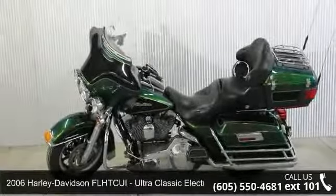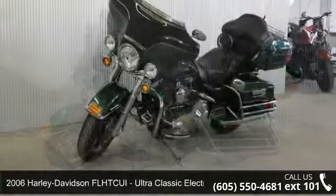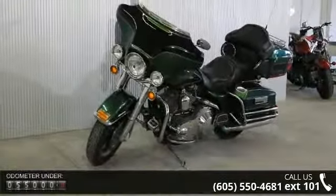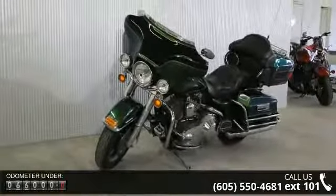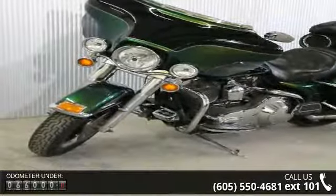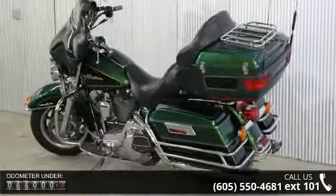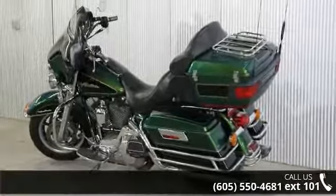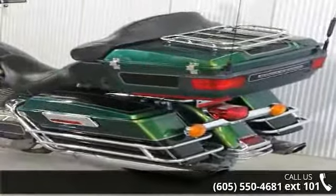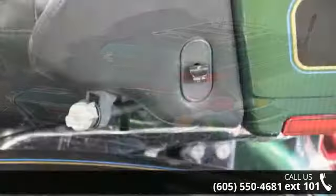Imagine yourself on this 2006 Harley Davidson FLHTCUI Ultra Classic Electra Glide. This is the motorcycle you've been looking for. If you are looking for a solid pre-owned motorcycle, this might be the one. Low mileage is an important factor in your purchase, and this vehicle delivers a low odometer reading. Let us put you on this bike today. Call or click to schedule a test ride.